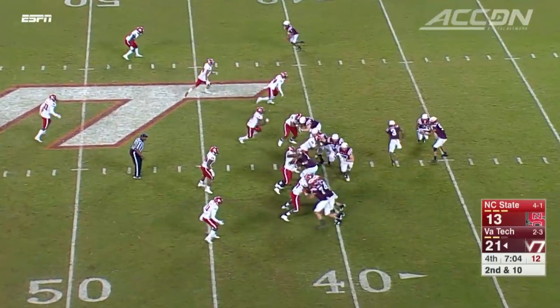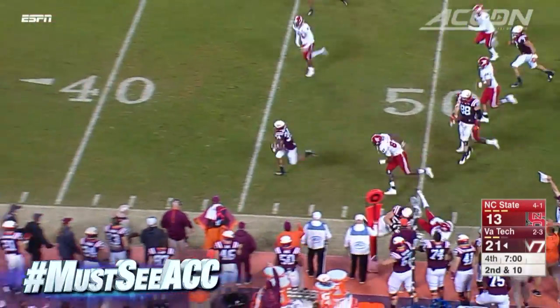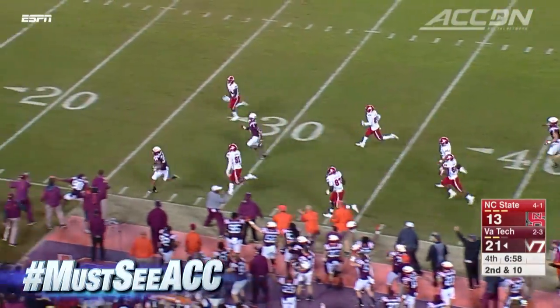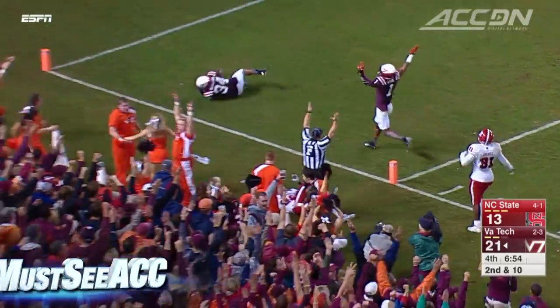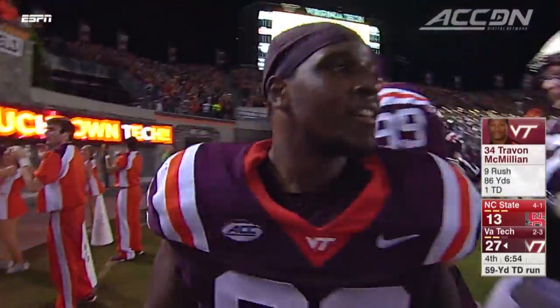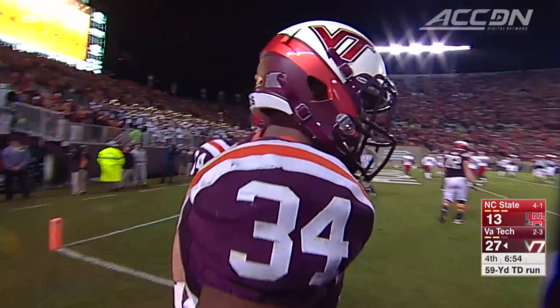Jumping to the fourth quarter — Trayvon McMillan. He hurdles a defender and takes off 59 yards. No one can stop him. Touchdown! That is must-see ACC. Trayvon McMillan's first career touchdown. 28-13 Hokies.